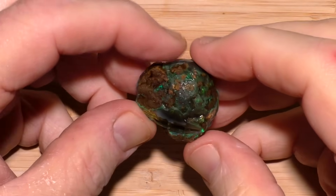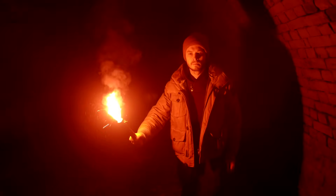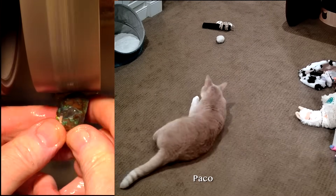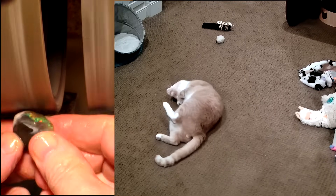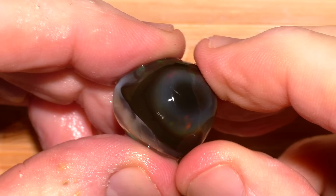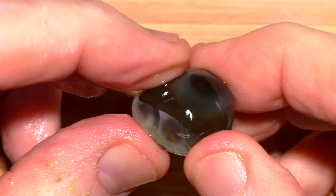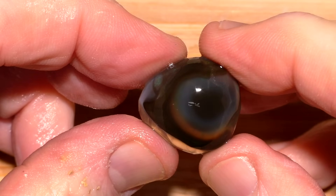This one has a lot of sand on the surface, but I can see into it a little bit, and I'm pretty sure there's a black bubble inside. After I do some grinding, we'll all be able to see it. This is a black bubble opal — there are concentric rings, and at the center is a black rounded structure that is basically the heart of the black bubble opal.